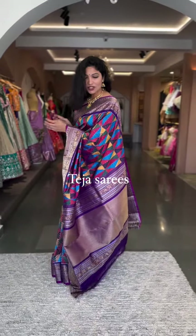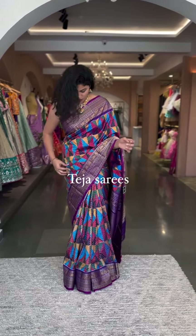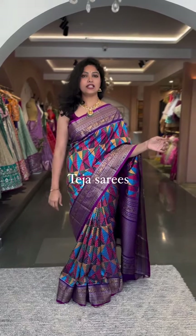The pallu is in contrast purple and the blouse will be a contrast purple blouse with ikat print on it. The one I'm wearing is priced at ₹28,600. Let's begin!